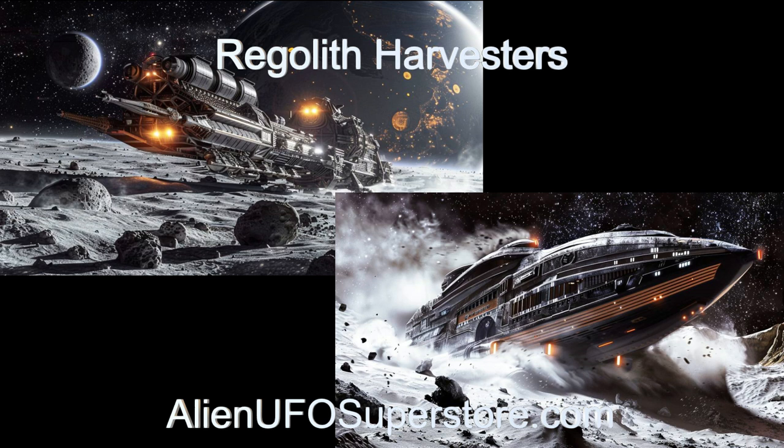Remember to hit that like button and subscribe to never miss a daily special edition of the alien spaceship showcase.